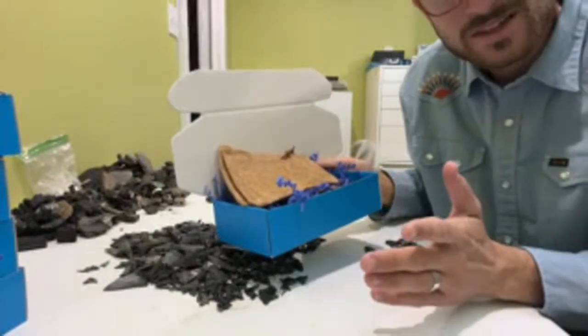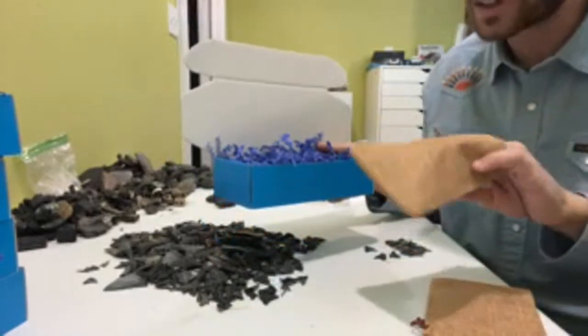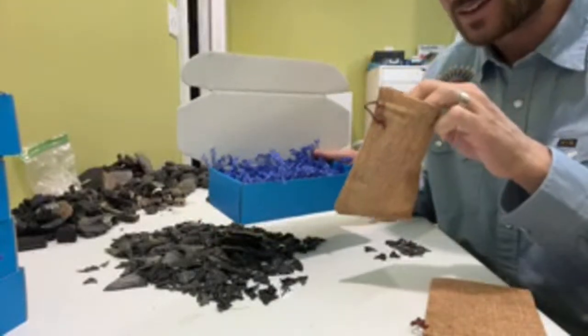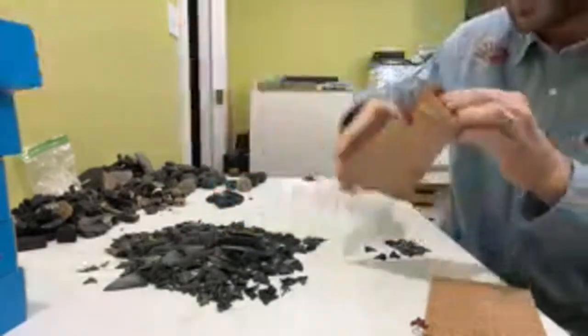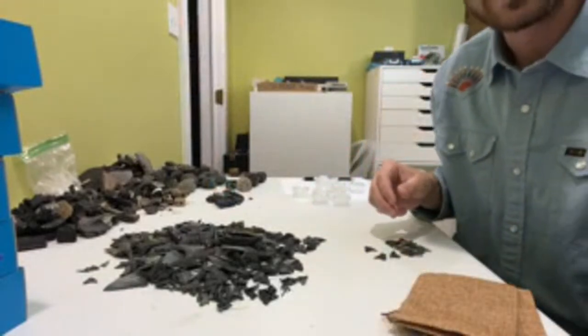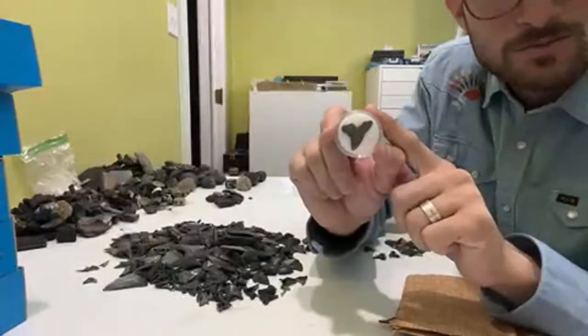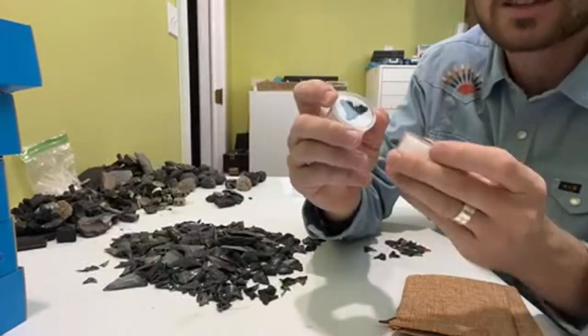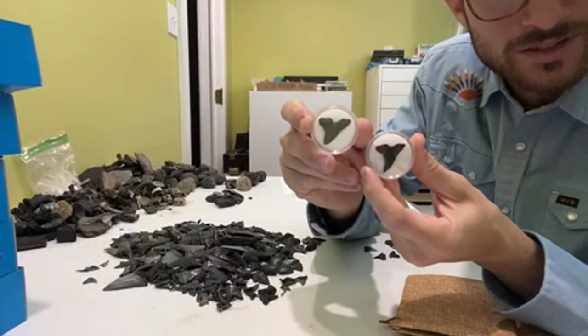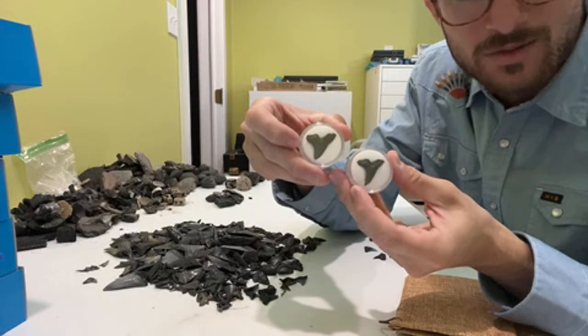Everyone who signs up gets a box a little bit like this. Thanks for tuning in from Lexington, Holly. Your fossils are going to come in a little bag like this as well, and each package has a fossil already in a gem jar. Sometimes these are really nice, pristine examples of teeth. Got two snaggletooth shark teeth right here.